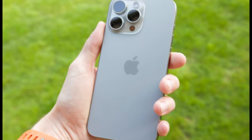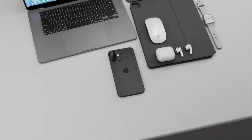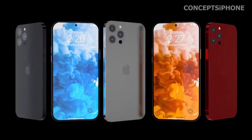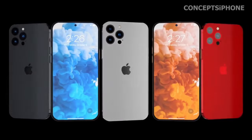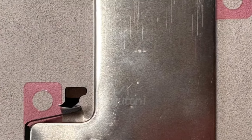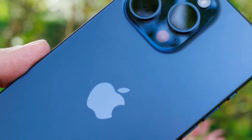A triple camera powerhouse. The triple camera setup is getting a major boost, with leaks suggesting the addition of a 48-megapixel ultra-wide-angle lens. Imagine the clarity and detail in your wide shots and macros. Plus, this upgrade is set to transform spatial video capture, making 3D videos sharper and more immersive.